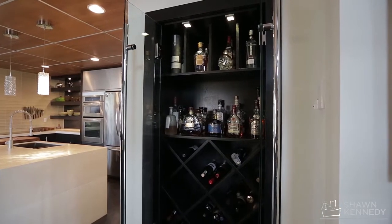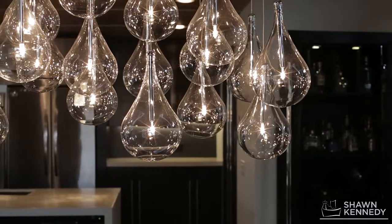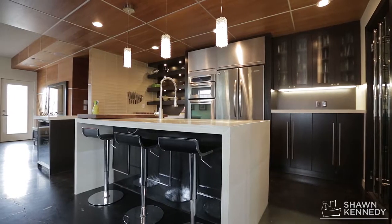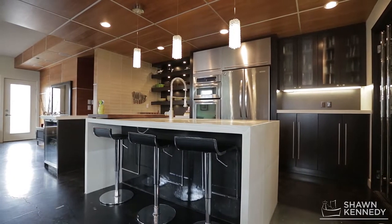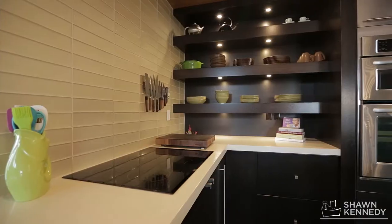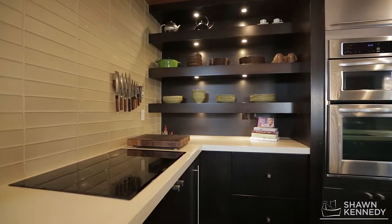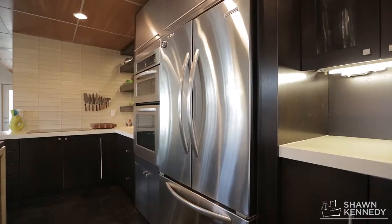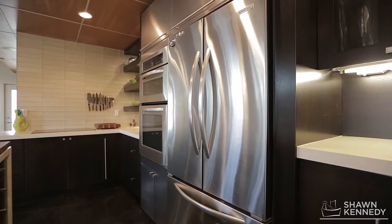Modern, contemporary and smart characterize the open concept main floor that offers insulated concrete flooring throughout. Custom designed, the kitchen has concrete countertops, open shelving, premium appliances and a large walk-in pantry encased in glass.